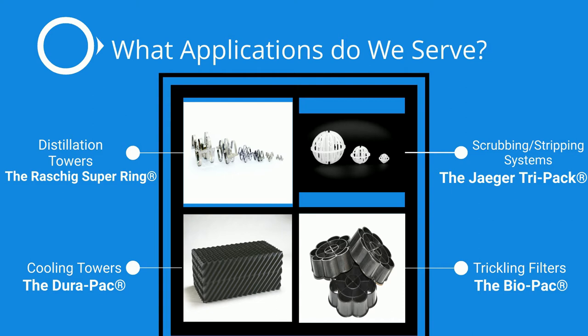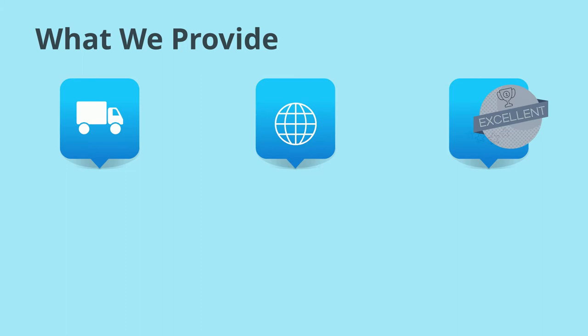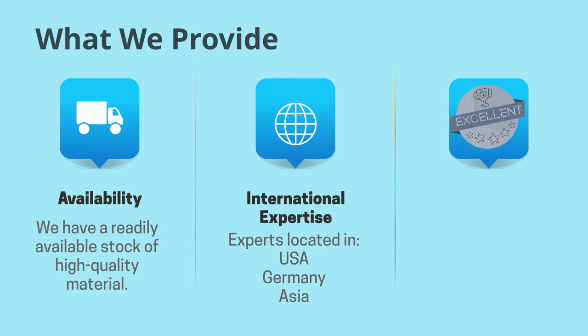We are always trying to find companies who are looking for a fresh supplier who has the customer's interests at heart. Through our products we believe we provide three main benefits to the customer. First, clients we have worked with have at times experienced a lack of availability from their other suppliers. We offer an alternative source of material through which you might be able to get a quick turnaround on your projects. Second, we have the benefit of having years and years of experience with our staff not just in the USA but globally.